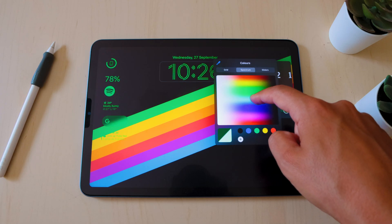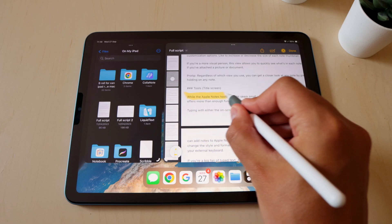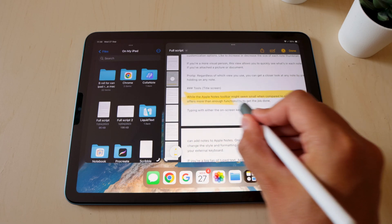iPadOS 17 is finally live and although it's not a huge update, I still think that there are some features that are worth talking about. I'm Jean with Paypalike and in this video I'm not going to go into every single update brought to the iPad — it's more about those little tweaks that I feel will heavily improve my personal user experience. Here's my take after testing it for a few days.